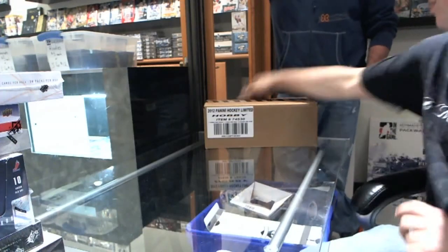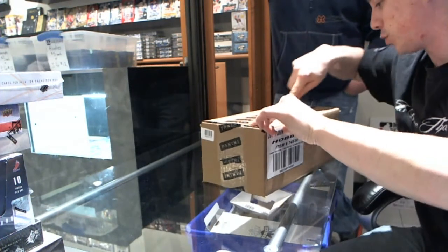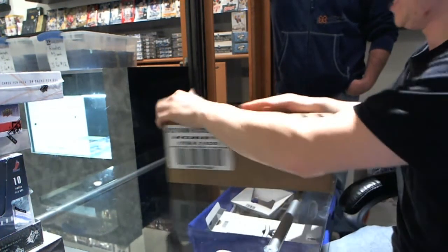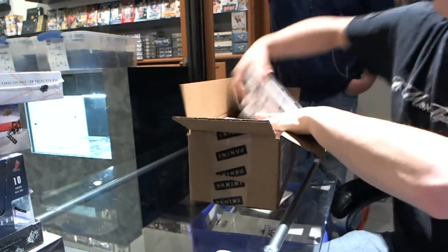Here we go. CNC group rake number 601, 11, 12, penny limited case, group rake number 10. We're going to start with 8 hacks in the first video, 7 in the second.